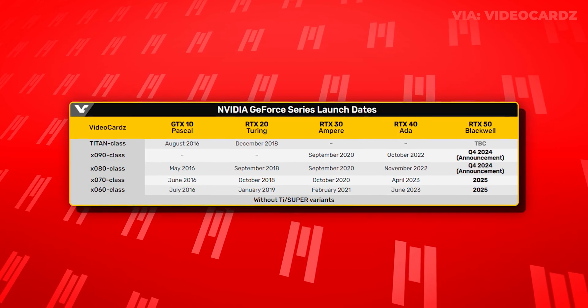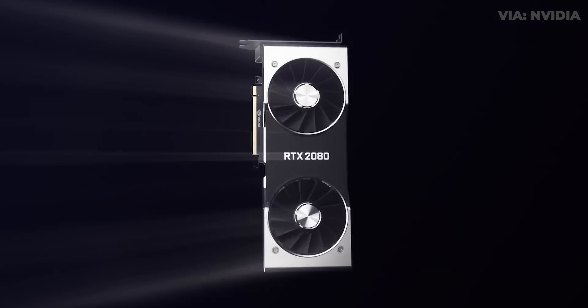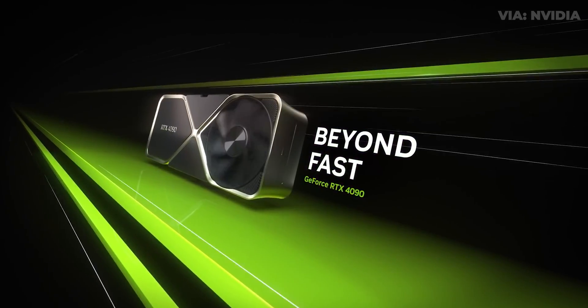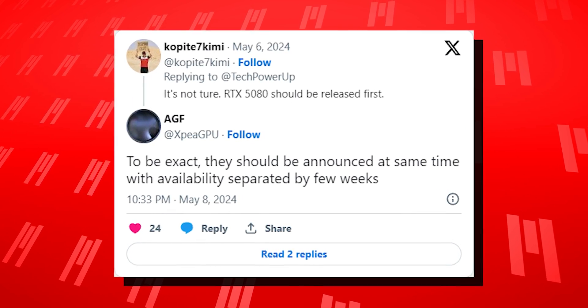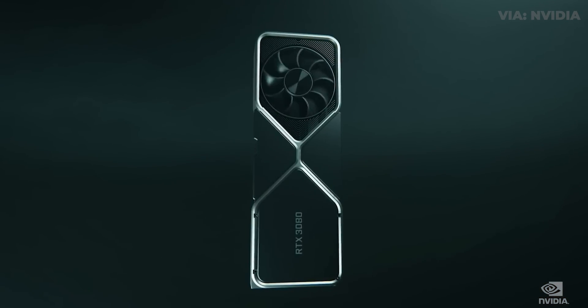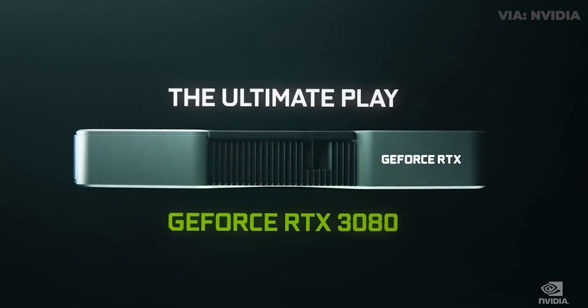But enough about specs — when will we be getting our hands on these cards? Historically speaking, NVIDIA drops a new generation of graphics cards every two years or so. They usually start off with their flagship card; in this case, that would be the RTX 5090. But NVIDIA may be shaking it up and not releasing the flagship card first. One of the more trusted leakers on Twitter, Copite 7, recently said NVIDIA will be releasing the 5080 first at the end of 2024. He also mentioned that the 5090 may be releasing a couple weeks after the 5080, with the rest of the 50 series cards likely releasing throughout 2025. NVIDIA did something similar with the 30 series when they released the 3080 a week before the 3090, but went back to the normal release format with the 40 series and dropped the 4090 first.